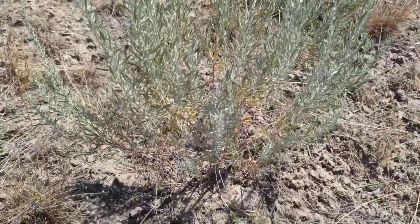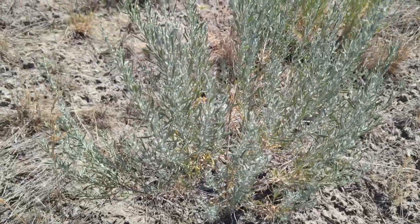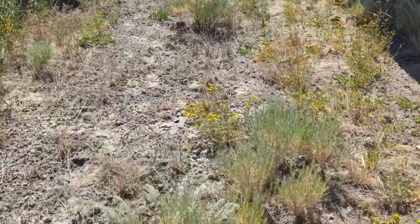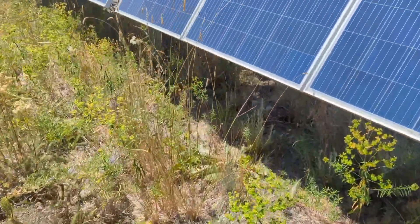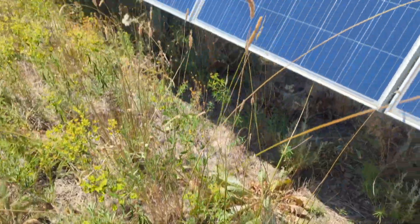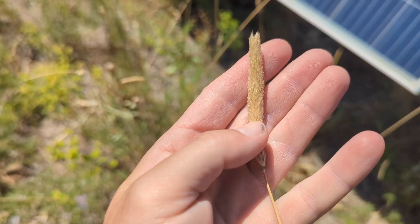This is rubber rabbitbrush — Ericameria nauseosa. This is just coming back in on its own, and it might even be a problem for the site eventually, but we'll see. I kind of like it. This pasture grass is mostly what was here before we started — maybe it was a cattle pasture. This is Alopecurus pratensis, meadow foxtail.